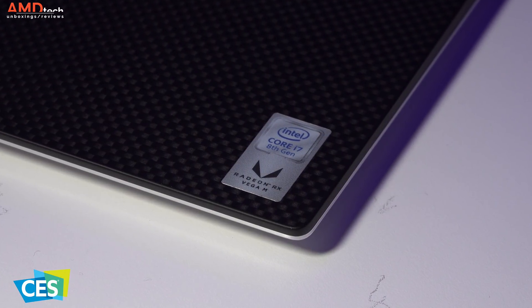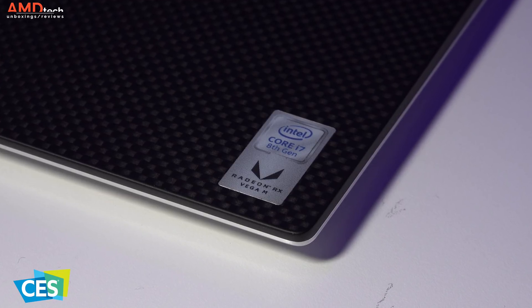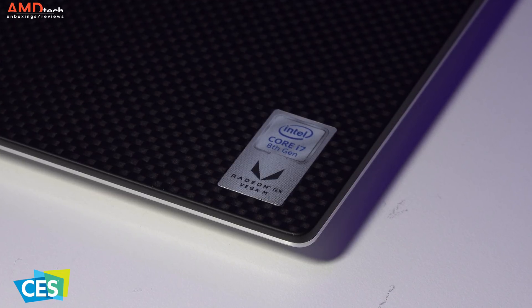With these new parts, Dell claims you'll get better cooling and you're going to get about 15 hours of battery life. Of course, we'll have to test that in real-world usage when I get my review unit.